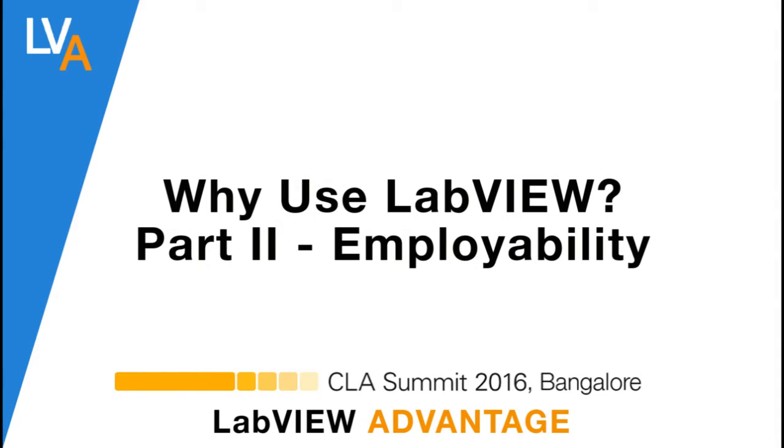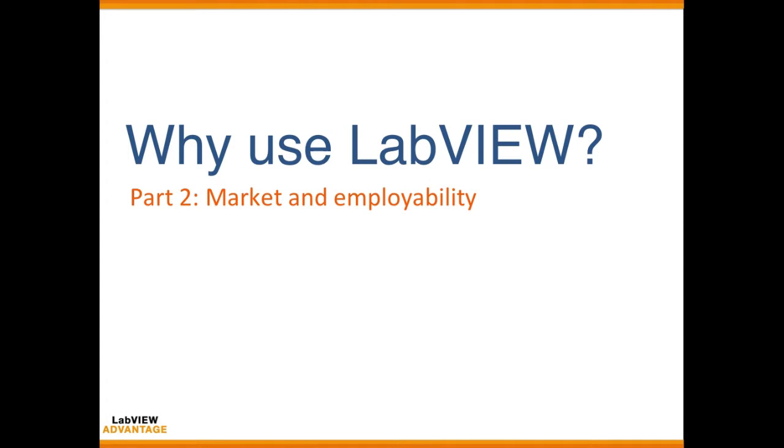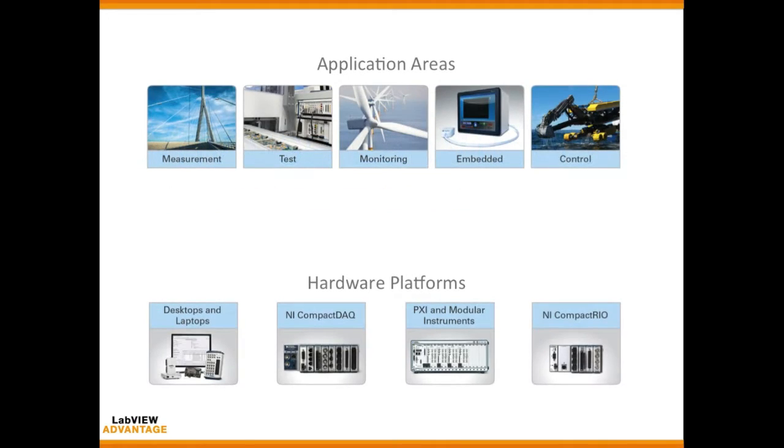Hello, welcome to LabVIEW Advantage. In this video we'll learn about why to use LabVIEW. This is part two in the three-part series, and in this part we'll discuss about the market and employability of using LabVIEW.